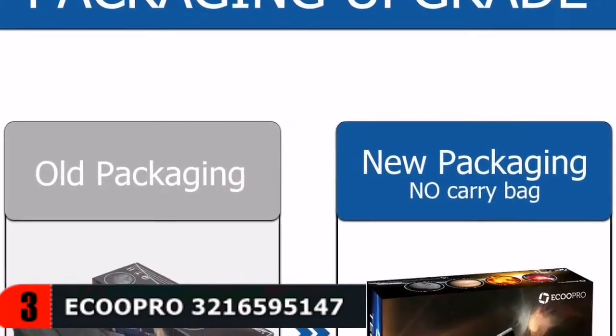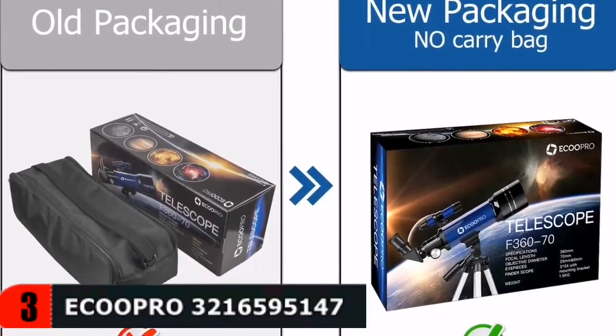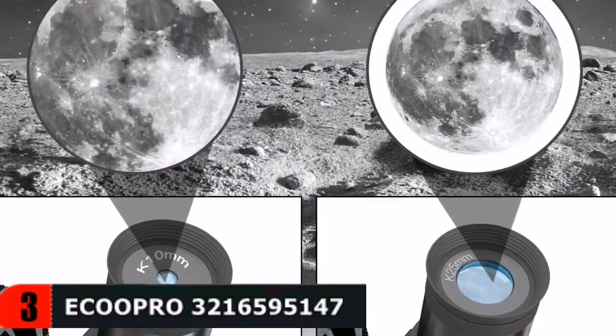No tools required for quick setup and easy object finding, making it the perfect telescope gift for kids and astronomy beginners. For more details, let's watch more.